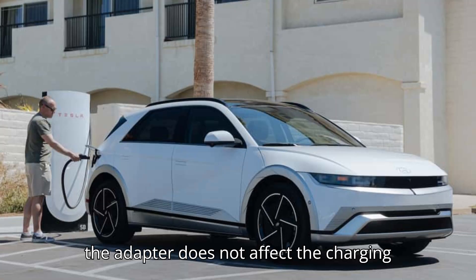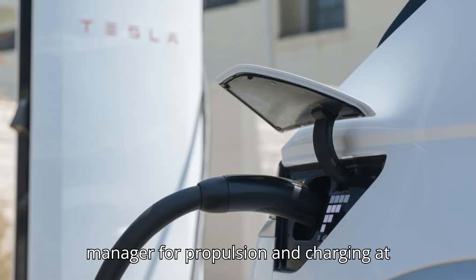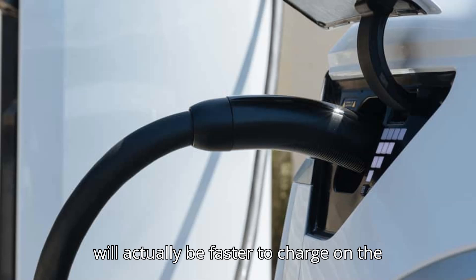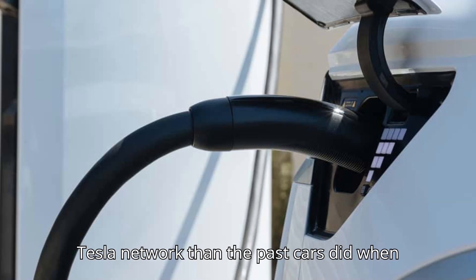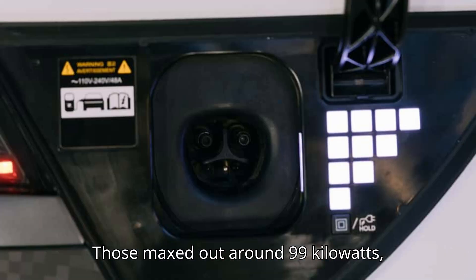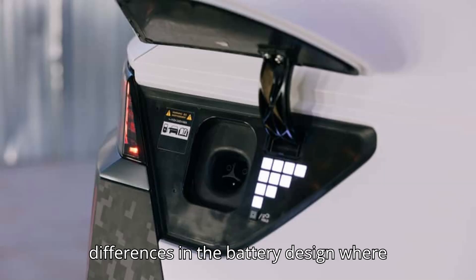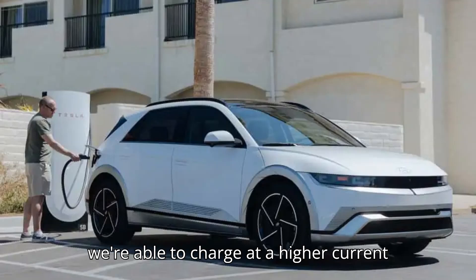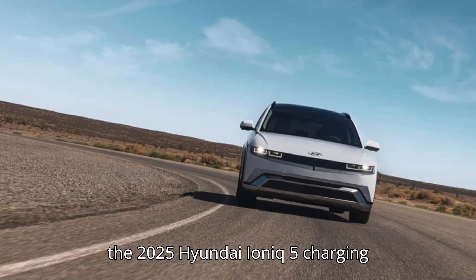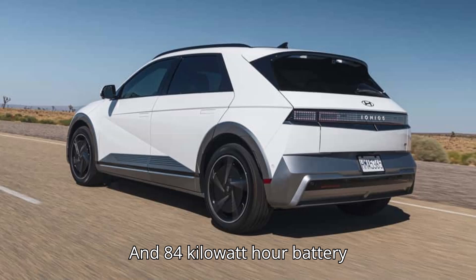The adapter does not affect the charging speed, said Carl Holodnick, engineering manager for propulsion and charging at Hyundai America's Technical Center. Moreover, the 2025 IONIQ 5 will actually be faster to charge on the Tesla network than past cars were when they used the Tesla Magic Dock stations, which maxed out around 99 kilowatts — now they can hit speeds up to 135 kilowatts. There are some differences in the battery design where we're able to charge at a higher current now, Holodnick said.